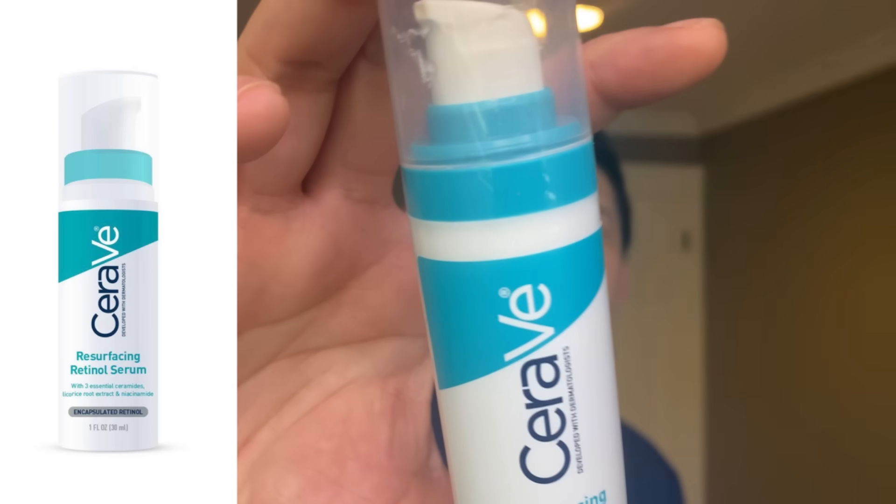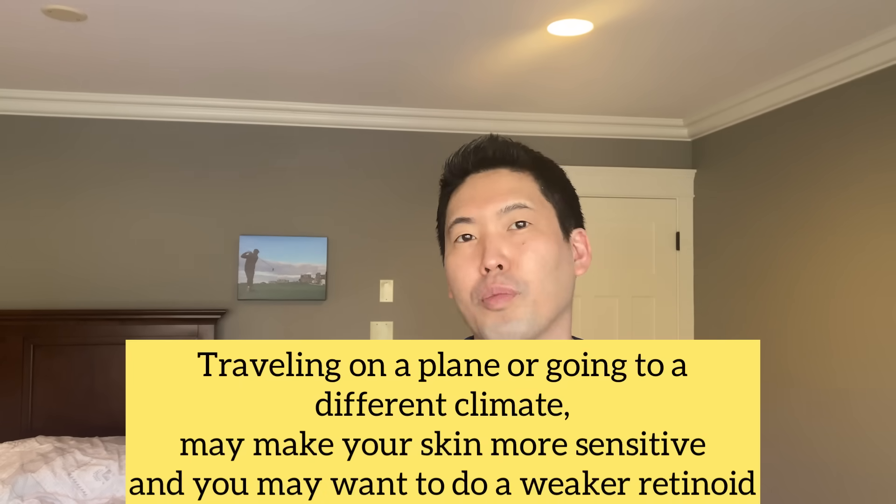The CeraVe Resurfacing Retinol Serum is found at Target, Amazon, and you may even find it at your local drugstore. It's a really nice, compact, airtight pump that is very portable — you can bring it on your trips if you need a retinol when you go on vacation. And if you're in a climate that your skin is not used to, you might have more sensitivity. Say if I go to a drier or more humid climate, I might not respond to my regular skincare. You might want to do something less intense, less strong, so a retinol might be for you.